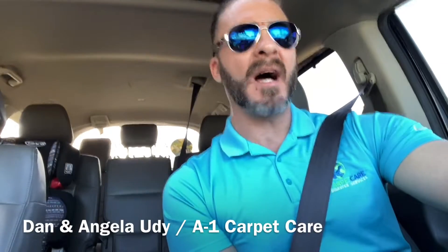It's Wednesday the 15th. For those that don't know, I'm Dan Yudy. My wife Angela and I own A1 Carpet Care, and today is episode number 17 of my daily vlog.